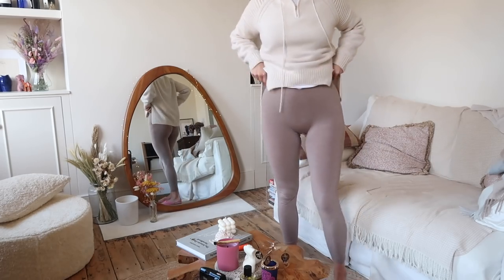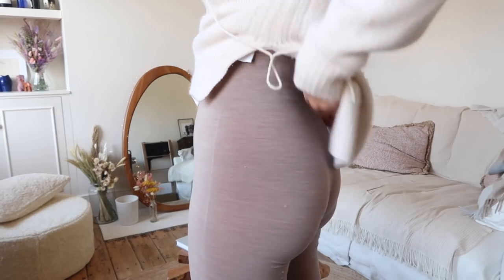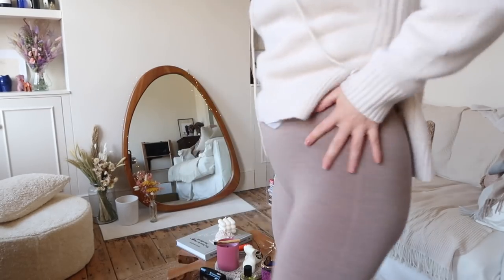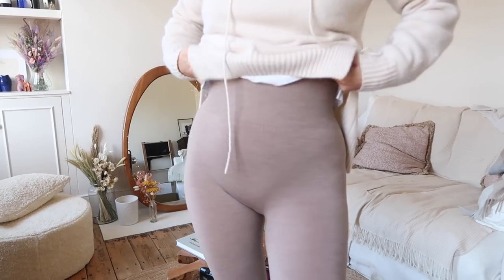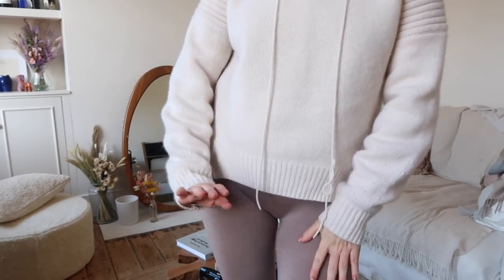These are the absolute comfiest leggings — they're merino wool. Sorry if I've got VPL, I'm wearing like the biggest grandma knickers today. They're so cozy — I feel like I'm skiing. I didn't mean to blend in like this, I promise.